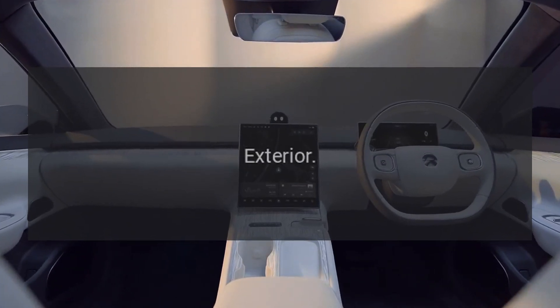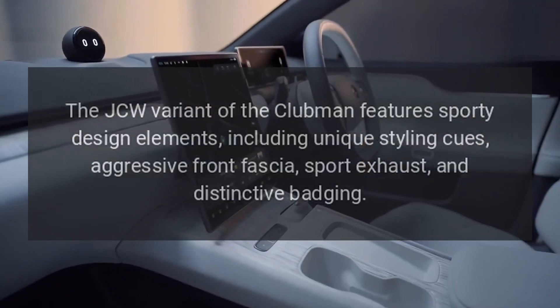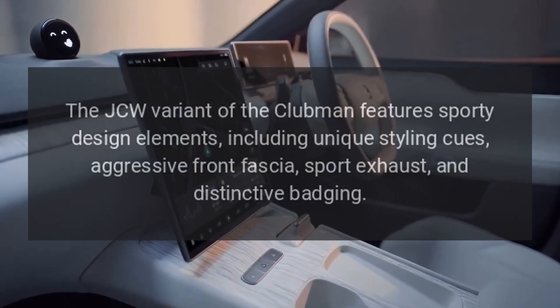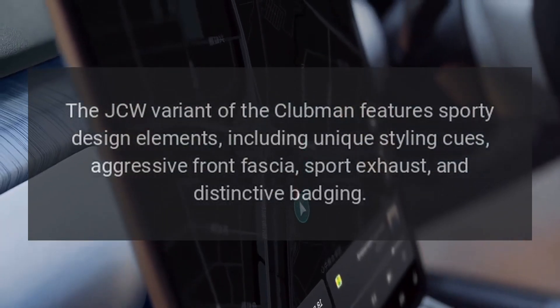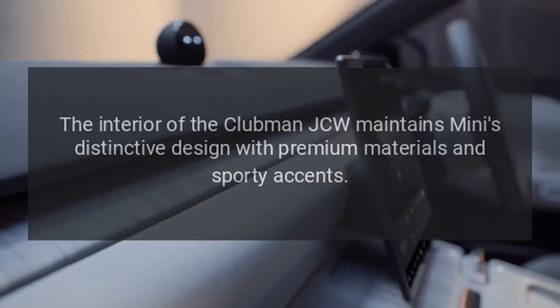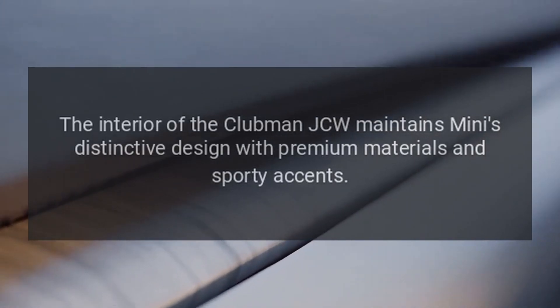Exterior: The JCW variant of the Clubman features sporty design elements, including unique styling cues, an aggressive front fascia, sport exhaust, and distinctive badging.